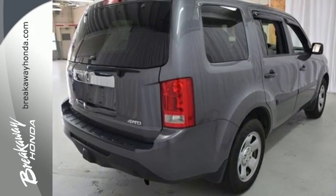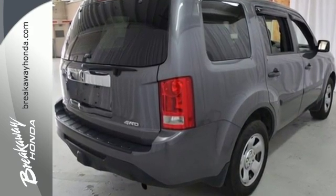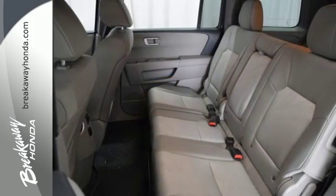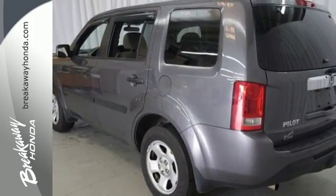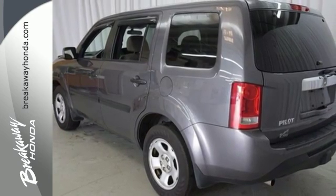It includes the powerful 3.5-liter iVTEC V6 engine, along with a trailer hitch receiver and vehicle stability assist. You'll also appreciate the addition of multi-zone climate control and a backup camera.